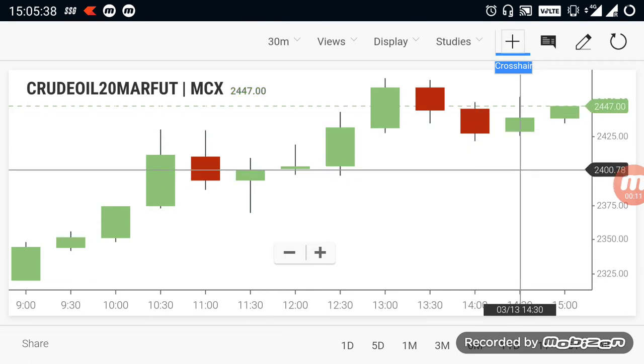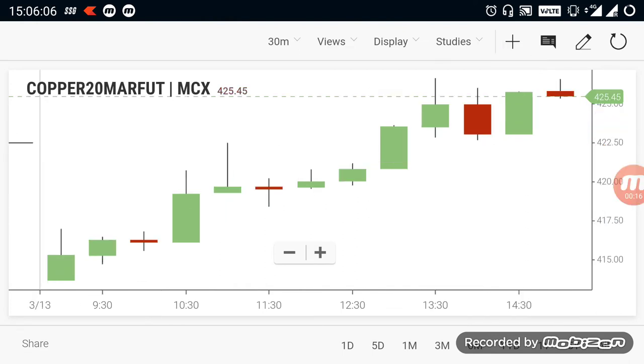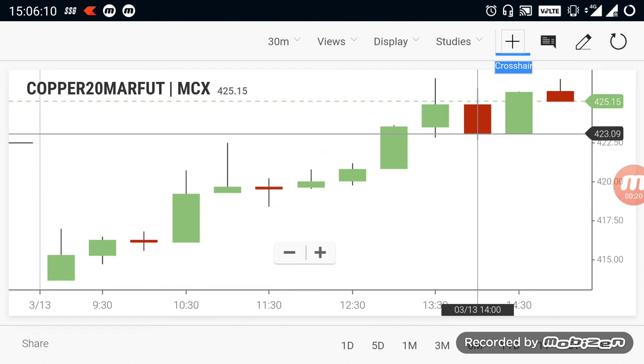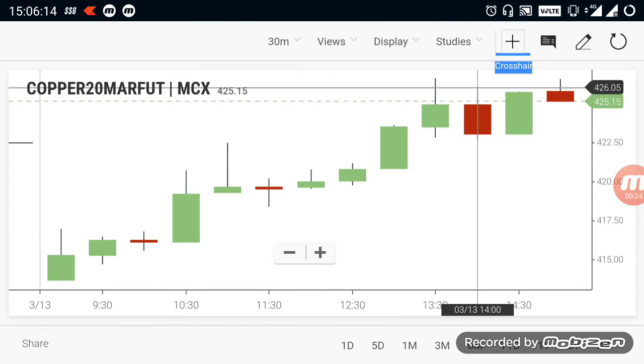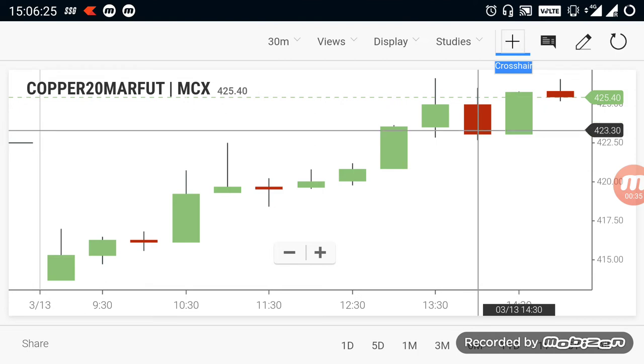Currently crude oil is facing strong support near the 24,000 range. Let's take a look at copper. From the morning itself, copper was also in a bullish trend — it made a strong recovery from 415 to 425, which is a 10-point rally. After that 10-point rally, copper is currently facing some resistance near the 426 range.